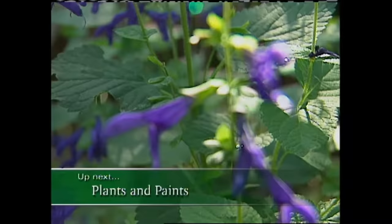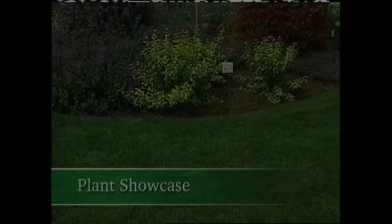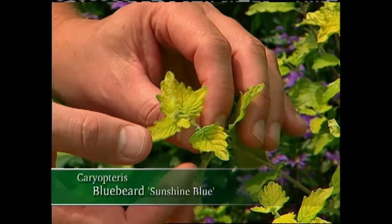If you find the vivid colors of bottle trees inspiring, then you're going to love what's coming up next. I'll share with you some plants that will help you get this striking color combination, plus picking paints for your home once you've been inspired by nature. Hi, welcome back. In today's Color Corner, I wanted to showcase a couple of plants that really set off a color combination that I'm wild about — that is chartreuse and blue or purple, as you can see behind me.